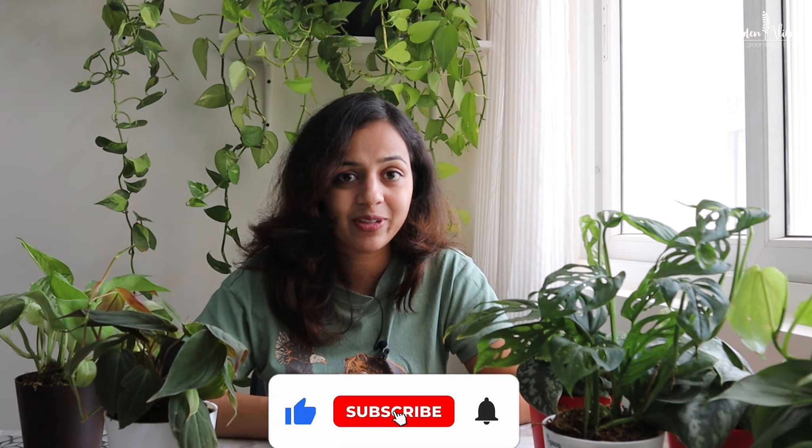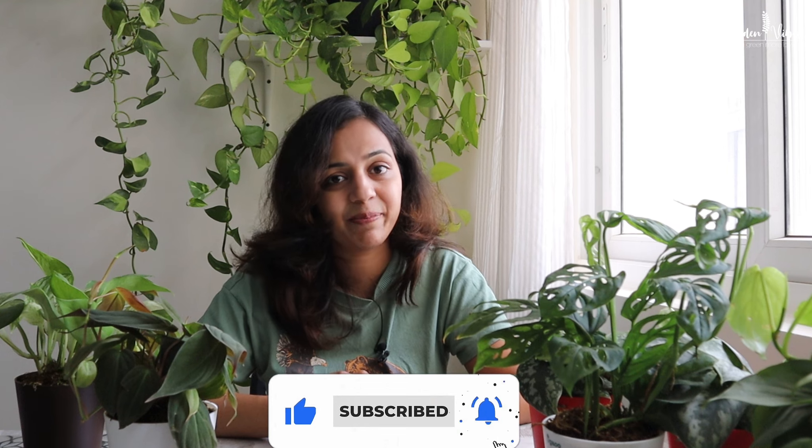That's all for today's video. I hope you liked it. These plants truly add so much life and jungle vibes to any space. Thanks for watching — see you in the next video. Till then, take care and happy gardening.